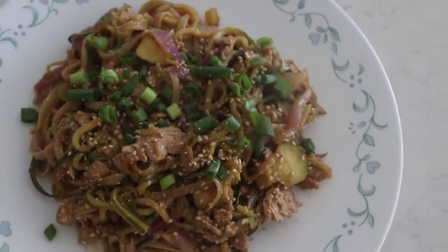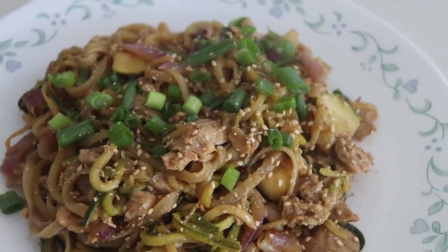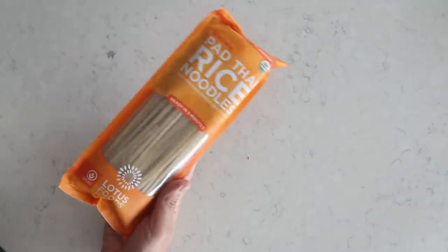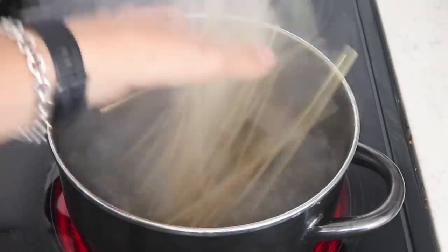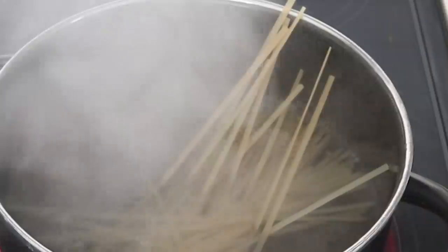Last but definitely not least, we have stir-fried zoodles and noodles with fish-free tuna. Super delicious, let's get started! For our rice noodles, I'm going to be using these brown pad thai rice noodles. I'm using one serving according to the packaging, which is about two ounces or 56 grams. Let's cook that up according to the instructions.